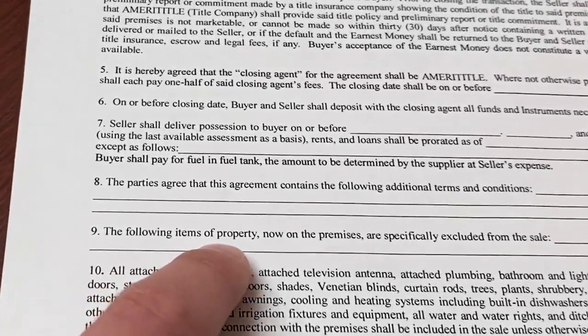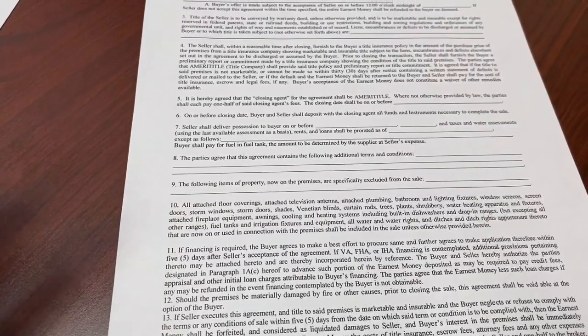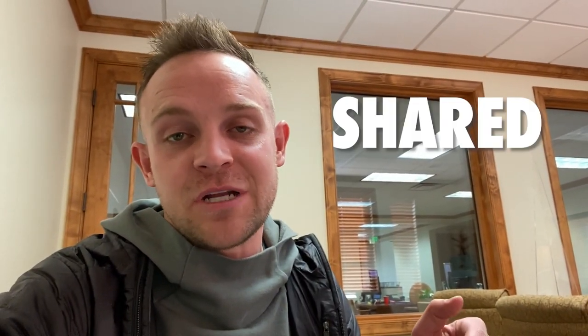The 'following items of property on the premises are specifically excluded from the sale' section lets sellers clarify what they're not including. Now one quick negotiating tactic I love: I tell the seller I want to split all of the closing costs. A lot of times sellers don't realize that also means splitting the financing closing costs. I'll put 'shared equally' — this isn't necessarily shady, but it really helps you negotiate more help on the deal and can save you a big expense.